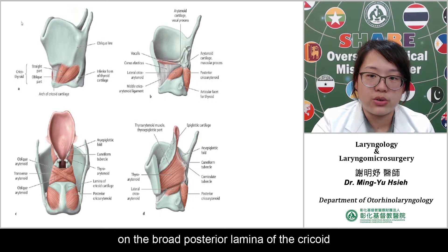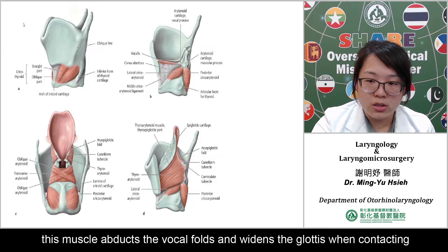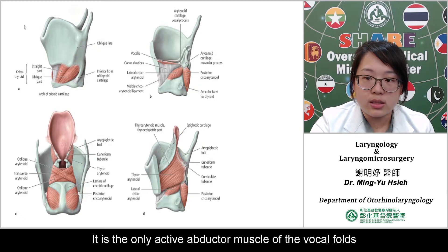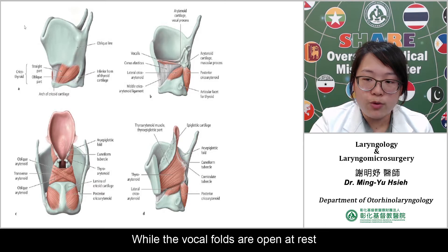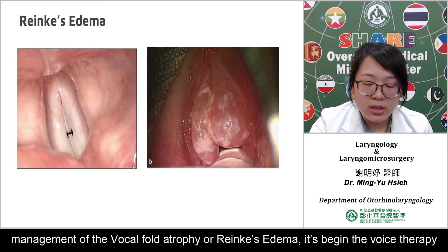The paired posterior cricoarytenoid muscle originates on the broad posterior lamina of the cricoid and inserts onto the muscular process of the arytenoid. Due to its angle of insertion, this muscle abducts the vocal fold and widens the glottis when contracting. It is the only intrinsic abductor muscle of the vocal fold. While the vocal folds are often at rest during speech production, they need to be rapidly abducted for non-phonatory glottic closure.